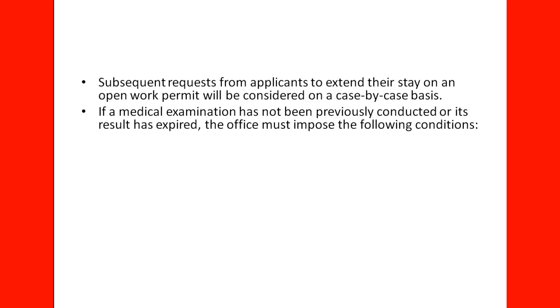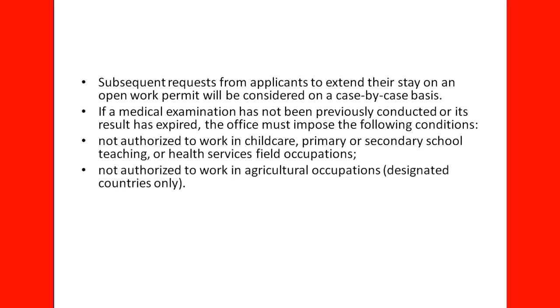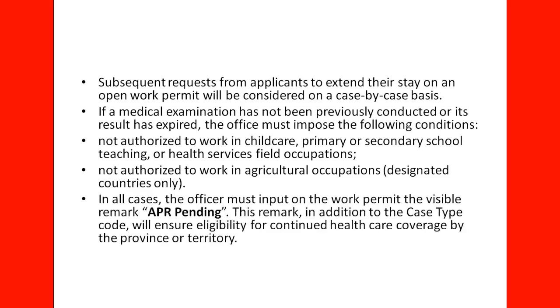If a medical examination has not been previously conducted or its results have expired, the officer must impose the following conditions: not authorized to work in childcare, primary or secondary school teaching, or health services field occupations; and not authorized to work in agricultural occupations for designated countries only. In all cases, the officer must input on the work permit the visible remark 'APR Pending.' This remark, in addition to the case type code, will ensure eligibility to continue healthcare coverage by the province or territory while waiting for the permanent residence decision.